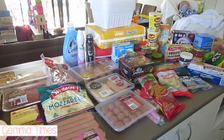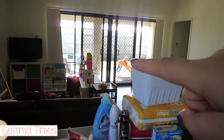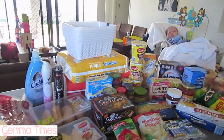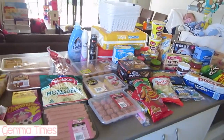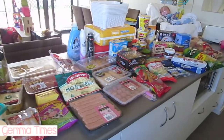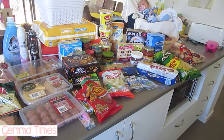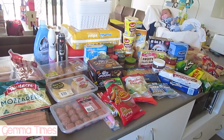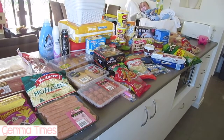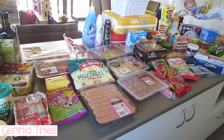Hi guys, I'm here for another grocery haul. I apologize for any noise — Hazel is outside playing on her slide and I have Clara sitting here with me. I wanted to quickly show you the groceries we got for the week. This is a mixture of Aldi and Woolworths. I spent about $130 at Aldi and about $85 at Woolworths. There are about eight or nine meals in here and I'll run you through them as I go.